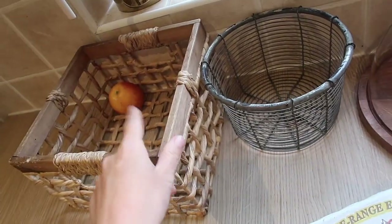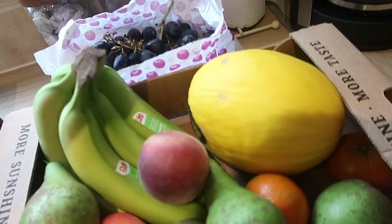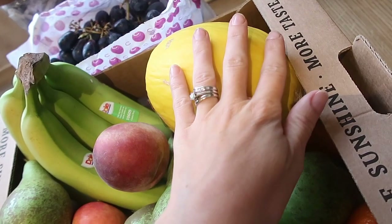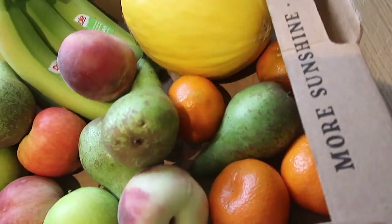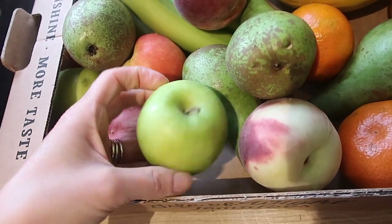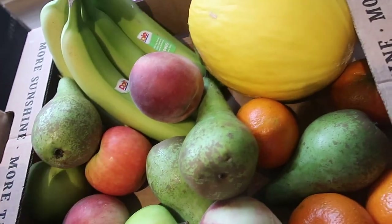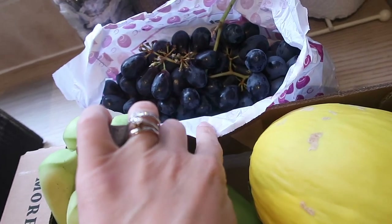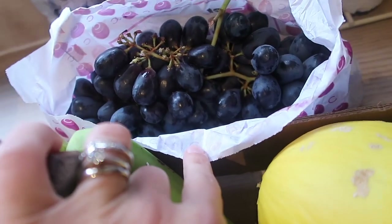I'll quickly show you our fruit box from the greengrocer. This is the only apple we have left from the week. We've got more bananas — these are green so they'll ripen by the end of the week — a honeydew melon, more peaches, oranges, pears, different types of apples including golden delicious, and some black seedless grapes.